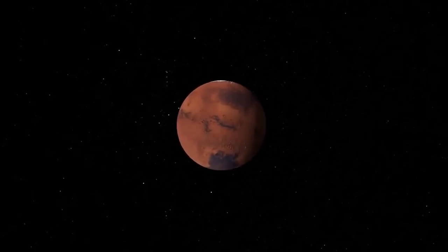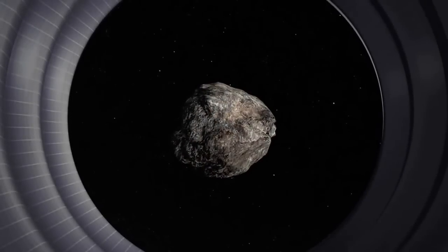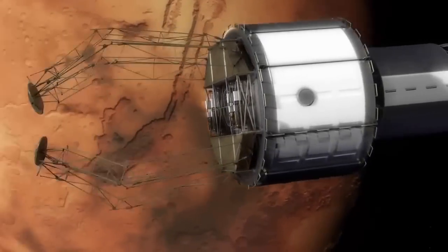The lessons we learn and new technologies we prove through the Asteroid Redirect Mission will put humans one giant leap closer to Mars.